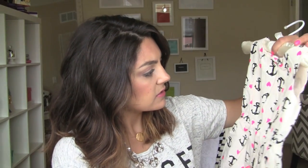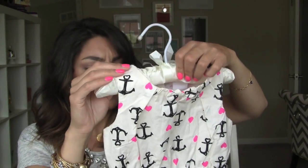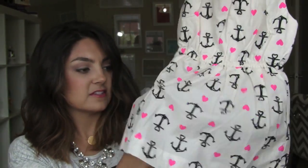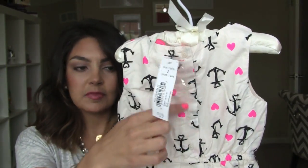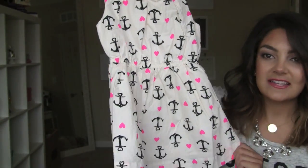And then these dresses — oh my god, these dresses, so cute! Little anchors and pink hearts. Again, $19! It's kind of like Target pricing, which is awesome. Really nice cotton material, has buttons up the back, and I just think it's such a cute little summery dress.